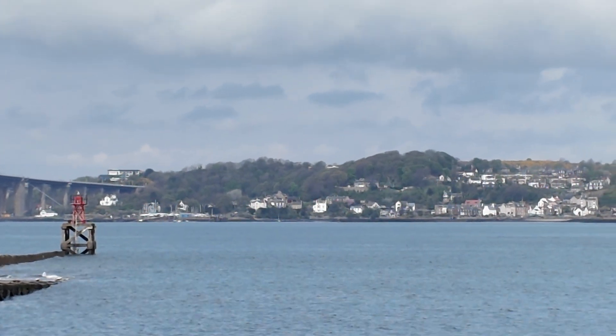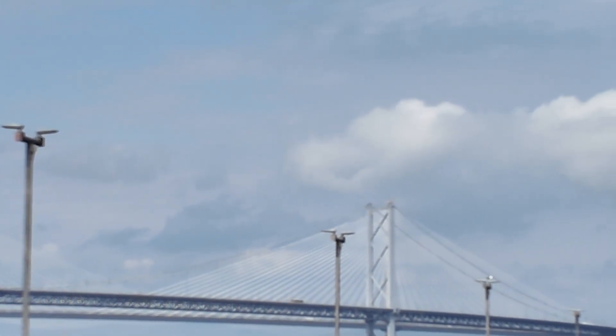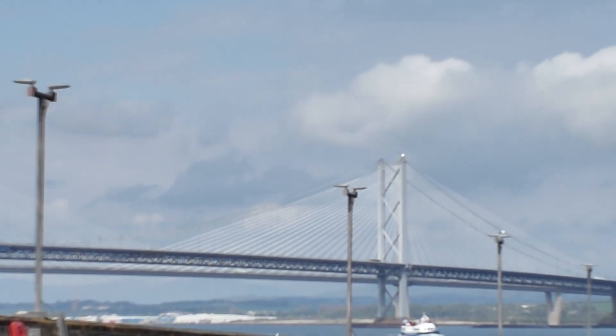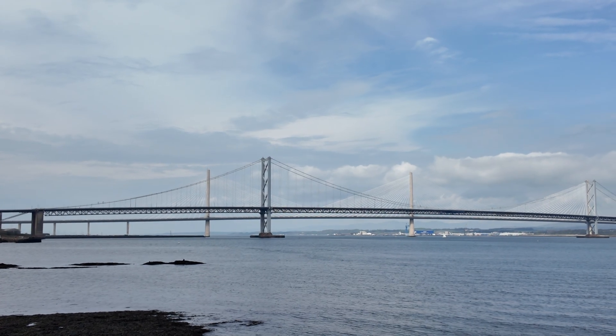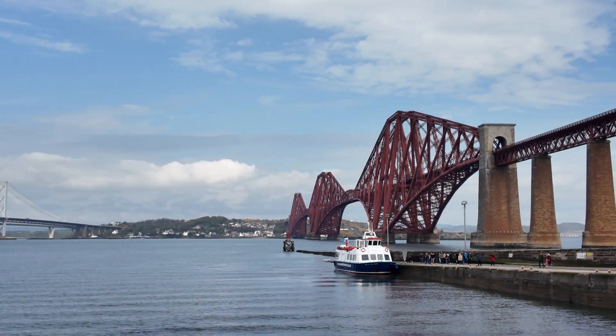Over there, as I mentioned, that's Queensferry, where we'll be going later. That is one of the other bridges — that's the road bridge. I'm not quite sure what it's called, and I believe there is another one on the other side. Quick correction: there are two bridges there. I think they're both road bridges, but I'm not quite sure. And then obviously there's the Forth Bridge.